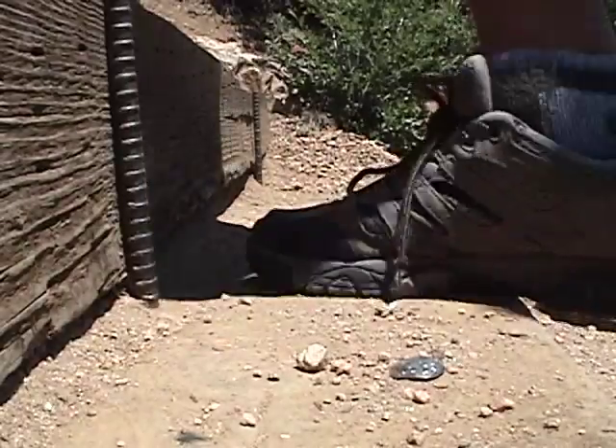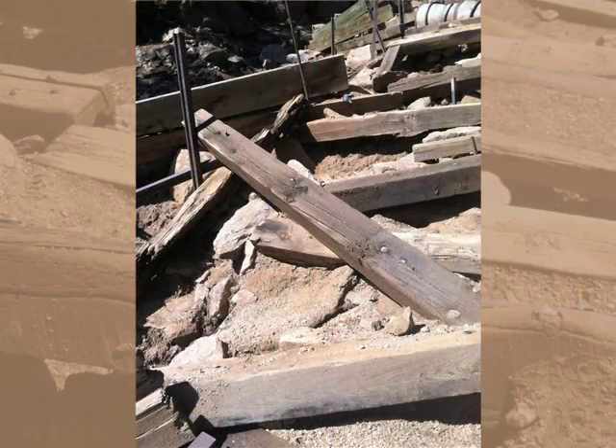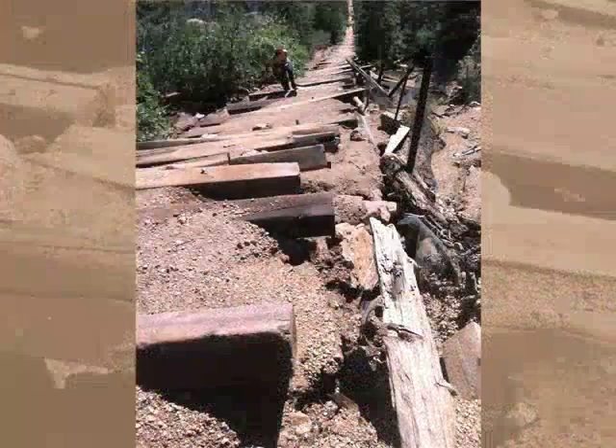Beyond the wear and tear caused by the heavy foot traffic, it is the forces of nature that take the greatest toll on the incline, particularly the torrential rains in September of 2013.